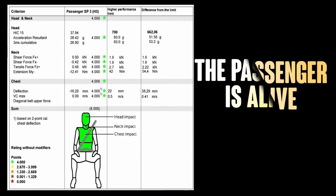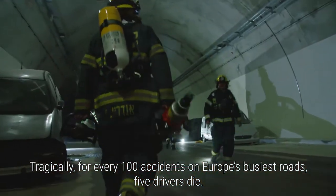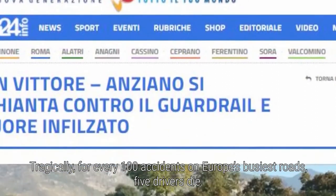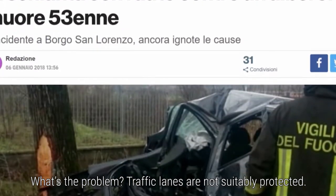Simple. The passenger is alive. Tragically, for every 100 accidents on Europe's busiest roads, 5 drivers die. What's the problem? Traffic lanes are not suitably protected.